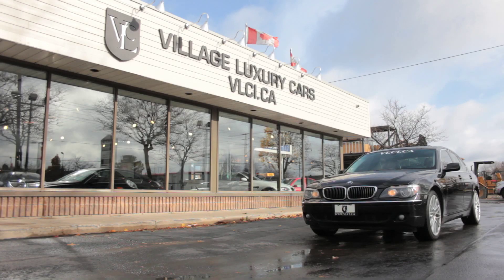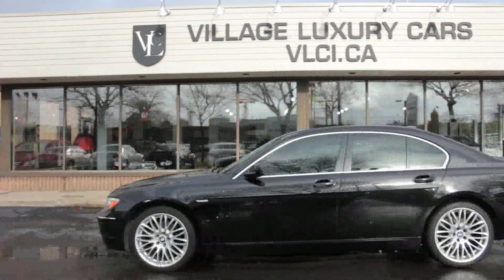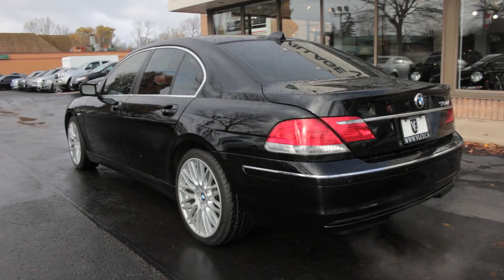Updated styling and more V8 power highlight BMW's flagship sedan for 2006. The 750i received revisions to exterior appearance, interior trim, dashboard, and chassis compared to its previous year's models, which was originally released in 2002.